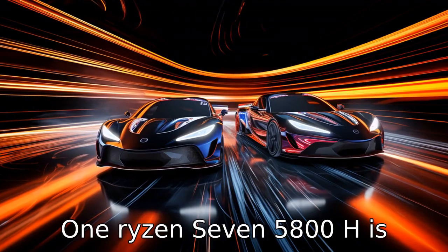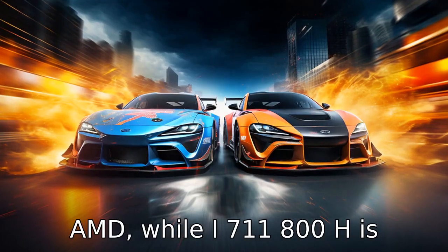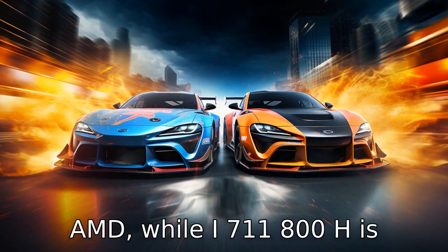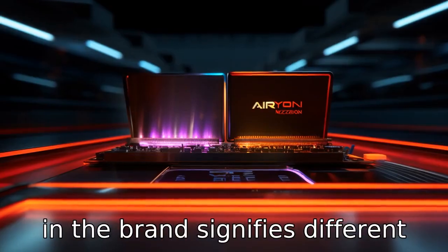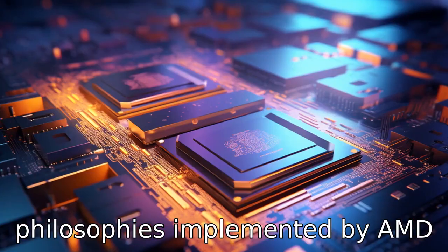Difference 1: The Ryzen 7 5800H is designed and manufactured by AMD, while the i7 11800H is created by Intel. This difference in brand signifies different architecture and design philosophies implemented by AMD and Intel.